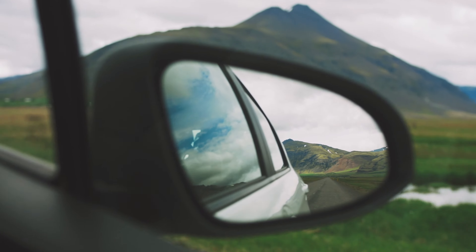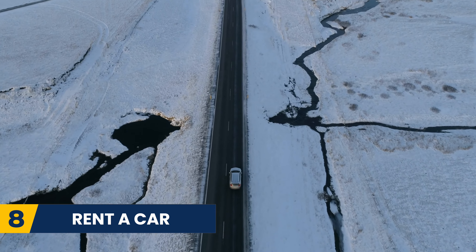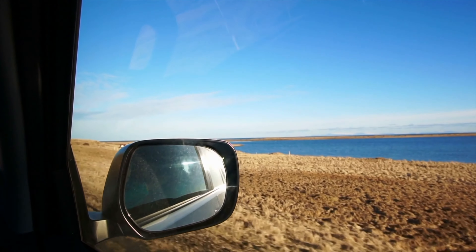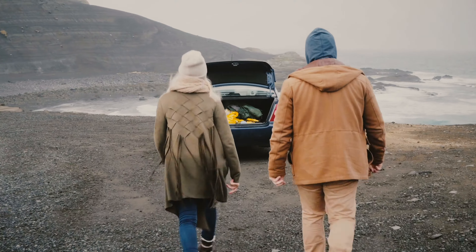Our next tip is to rent a car. Getting around Iceland can be a challenge if you do not rent a car, as you will need to rely on tours and public transport which can book up quickly. Instead, book a rental car in advance and get exploring on your own.